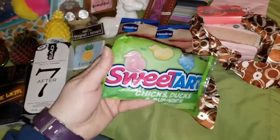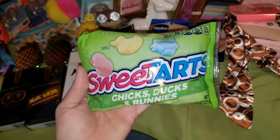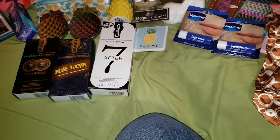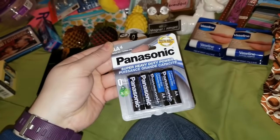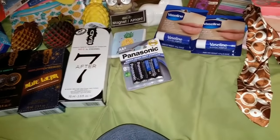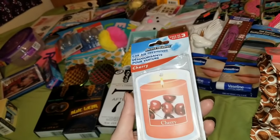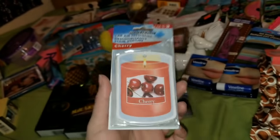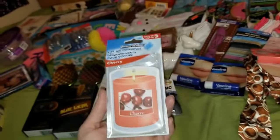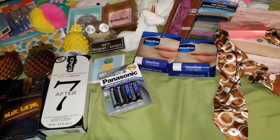I got some Sweet Tarts — these are chicks, ducks, and bunnies. Easter is right around the corner, I can't believe it's March already. I grabbed some Panasonic AA batteries — four in here. I also found the Driver's Choice car air fresheners — these are cherry and they smell amazing. There's three in here. I love hanging one of these in my laundry room because it makes it smell so good in there, and they smell great in the car.